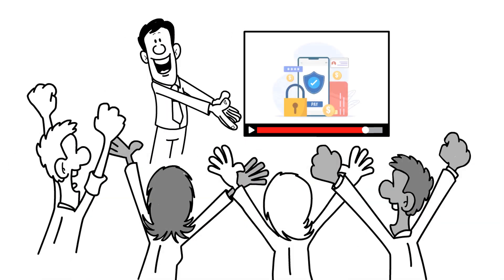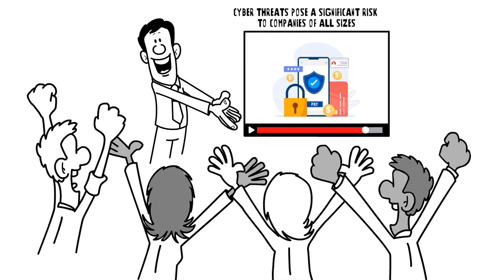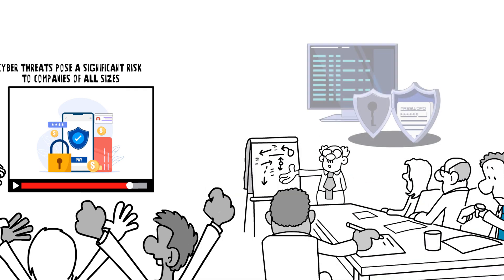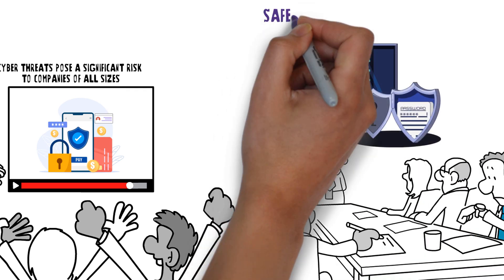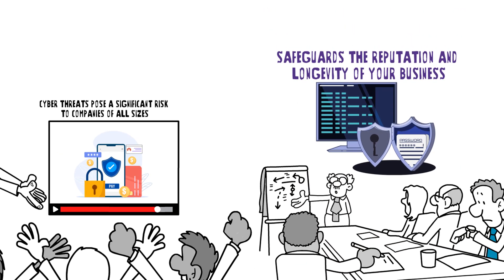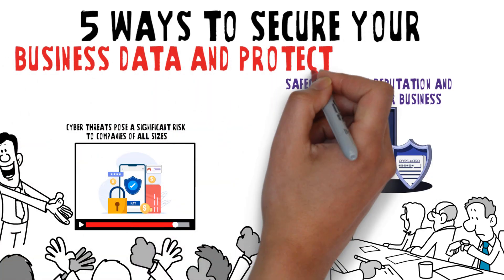Securing your business data is crucial in today's digital era, where cyber threats pose a significant risk to companies of all sizes. Implementing robust security measures not only protects sensitive information, but also safeguards the reputation and longevity of your business. In this video, we are sharing how to secure your business data and protect it from others.